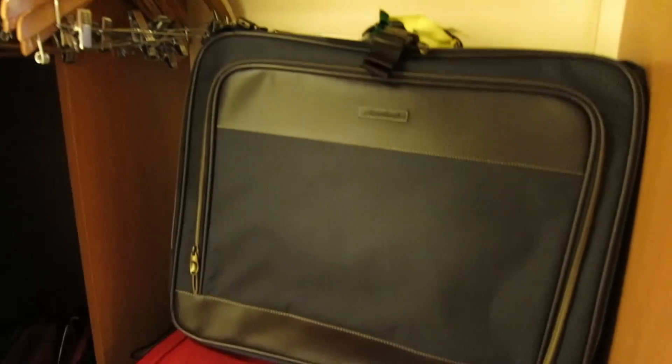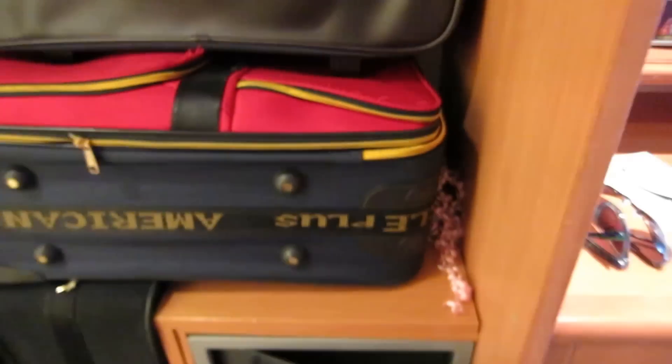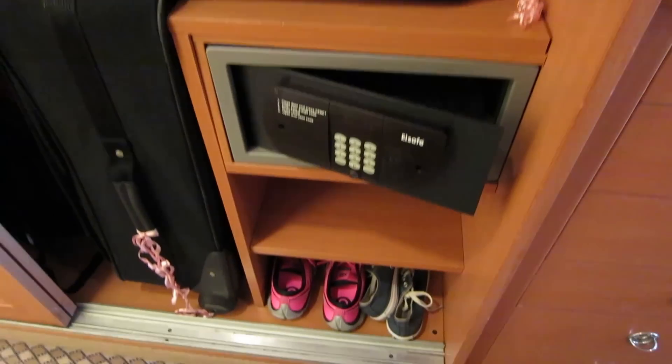Up front here they have a closet with sliding doors. Life jackets are up there in case there's a problem, and there's room for luggage. They also give you a nice little safe — we already took our valuables out since this is our last day and we're packed up to go.